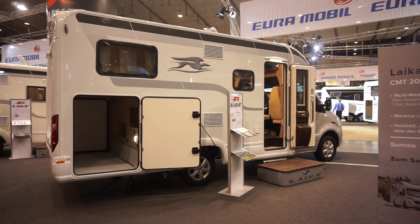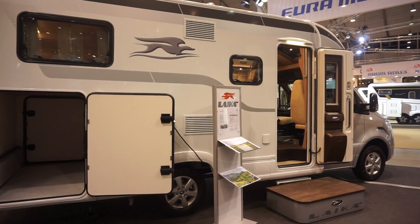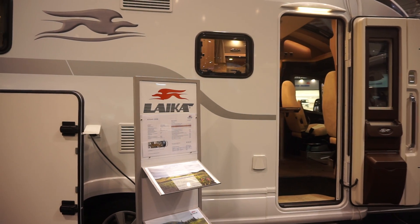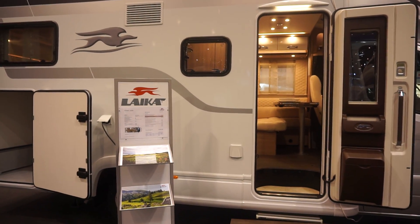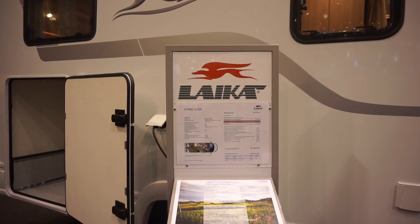Stuttgart, the 17th of January 2019. I'm at the stand of Leica. This is the CMT trade fair. This is the Cosmo 2009 from Leica — an unfortunate name for a van, as it sounds as though it's a model which was brought out 10 years ago and not in fact for this year.